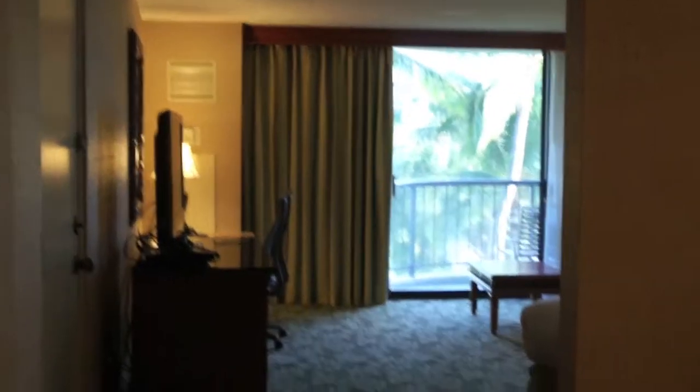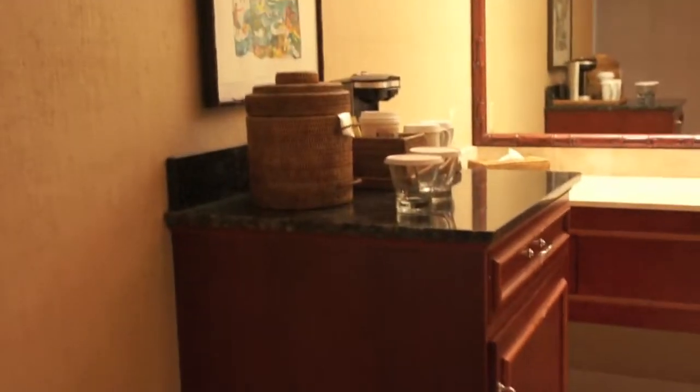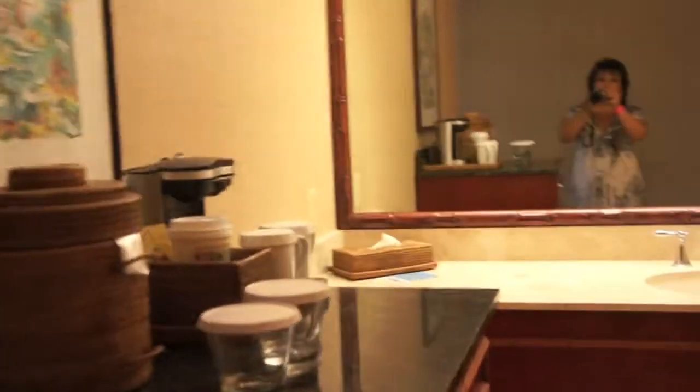This is room 6011 in the Ocean View Tower, or Ocean Tower. Nice freestanding bar, separate basin, nice sized bathroom, and a walk-in closet.